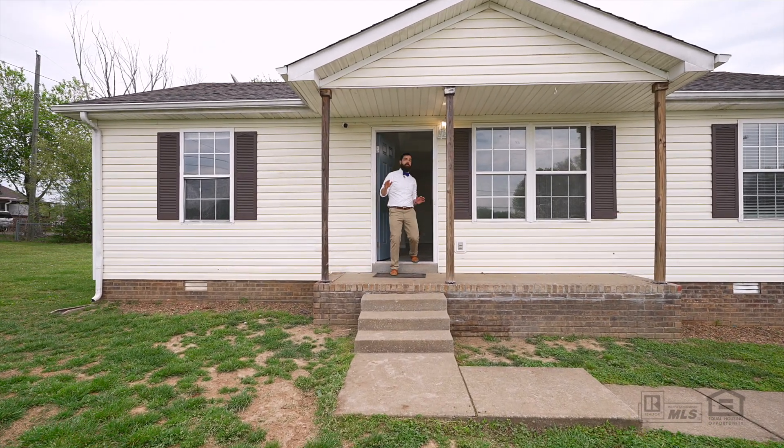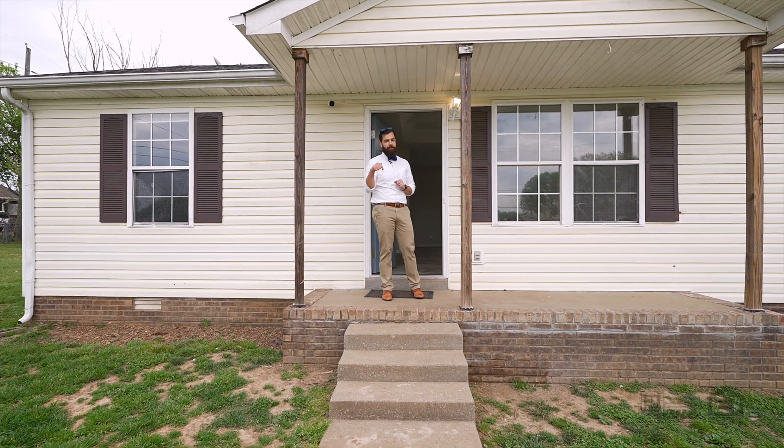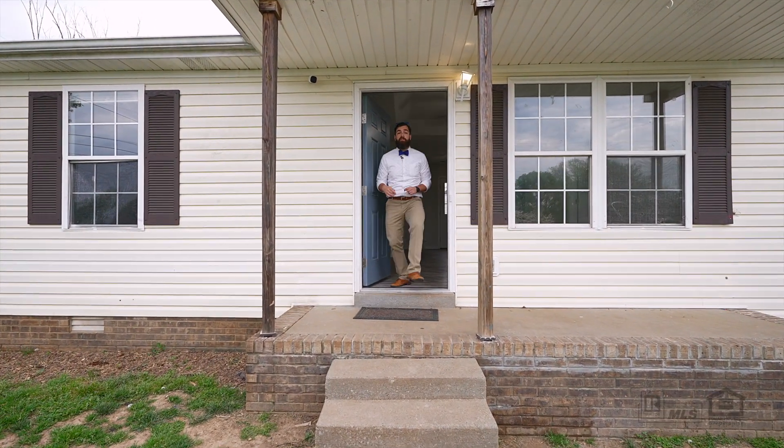Are you looking for an all-ranch, three-bedroom, two-bath here in Sango with no HOA? Well, I've got the one for you. Welcome to 703 Acorn Drive. Let's go take a look.